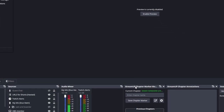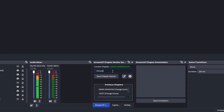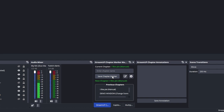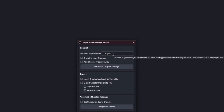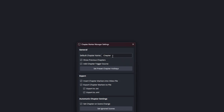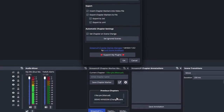Once installed, go to Docks and make sure 'StreamUP Chapter Marker Manager' and 'StreamUP Chapter Annotations' are checked. You'll get those docks at the bottom. To create a chapter marker, type in a chapter name — for example 'I Like Pi' — and click Save Chapter Marker. When you go into the video, the chapter marker will be named that. You can click the gear for settings, set a Default Chapter Name, and show previous chapters, which gives you a window showing all previous chapters.